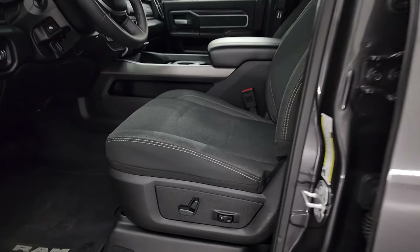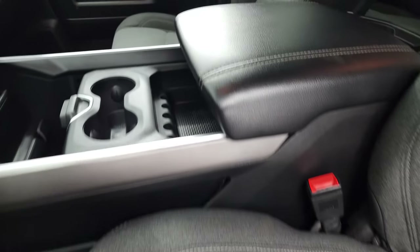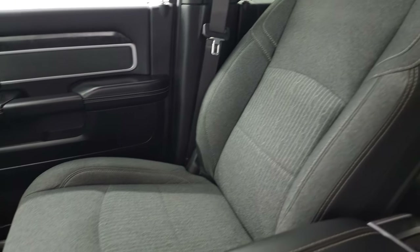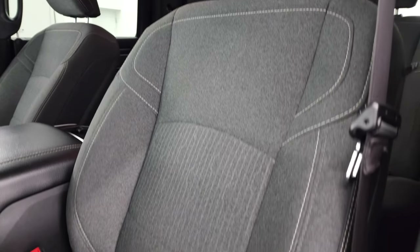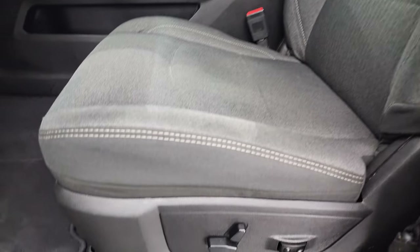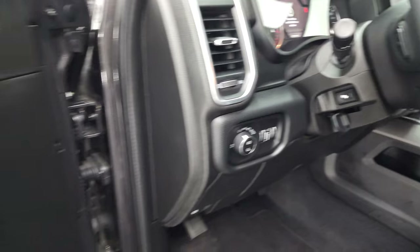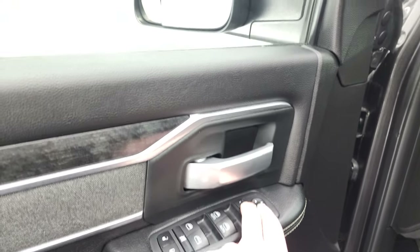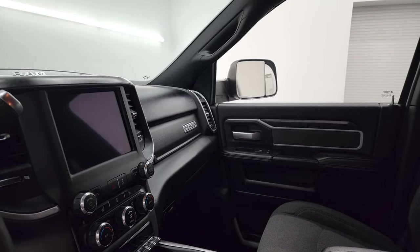Inside, the Bighorn Level 2 package gives you dark charcoal and black cloth bucket seats in the front. Both front seats are heated. No rips or tears on the seat, and it smells very clean inside this truck. You get a power driver seat with lumbar, factory floor mats, auto-dimming headlamps, and power pedals. Power windows, locks, and mirrors — these mirrors do power fold in, and I always like showing both sides so you know both sides are working properly.